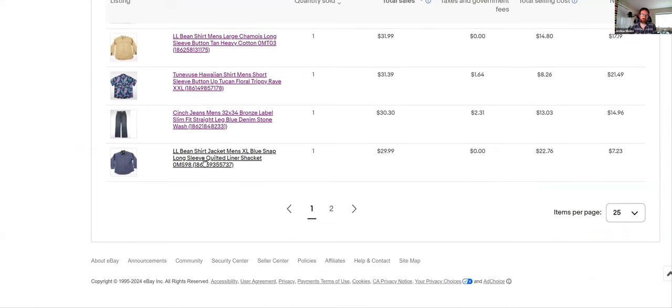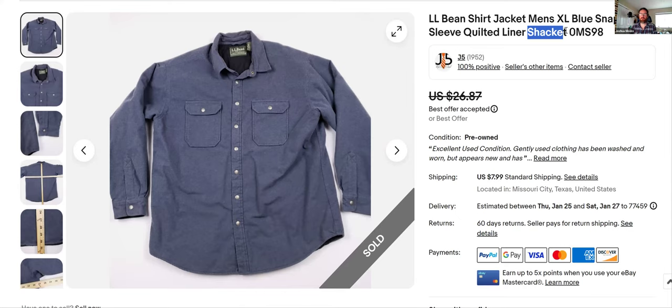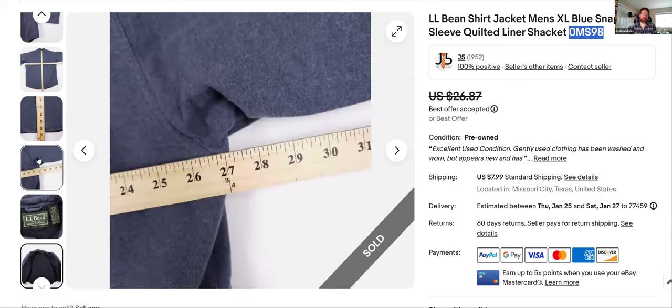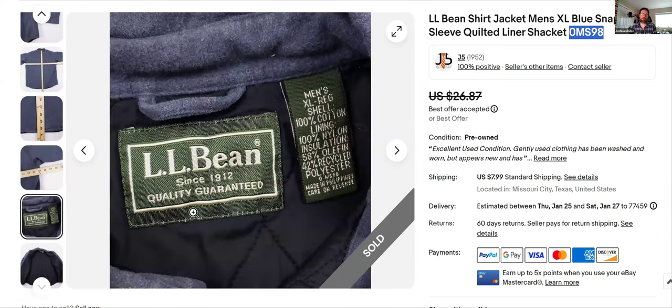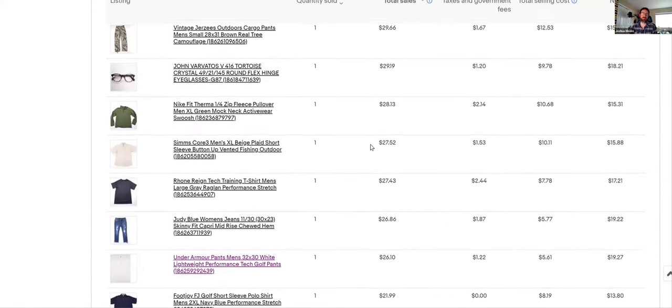Another L.L. Bean — this is like a jacket or shacket. I put 'shacket' as a keyword. There's a part number again. It's quilted on the inside — let me show you that quilting. I put 'shirt,' 'jacket,' and 'shacket' all in there just to let customers know what you have so they can find it. Snap button closure. There's the tag — men's extra large — and there's their little part number right there, small but it's there. Went fast, listed January 18th, took an offer — $30 total.